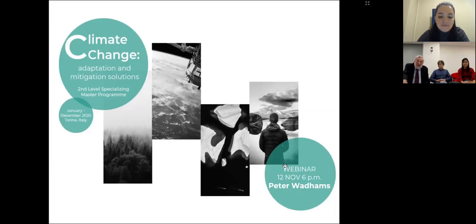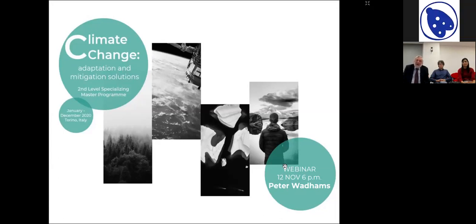Thank you very much. What I'd like to do very quickly is to run through the main problems that are occurring in the world due to rapid climate change, and these will be studied in the course, and then what we can do about them in terms of mitigation, especially using technology, which is the closest characteristic of the Politecnico di Torino.